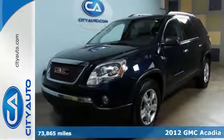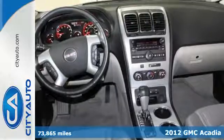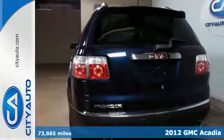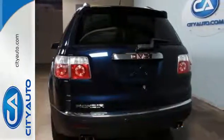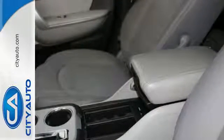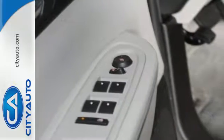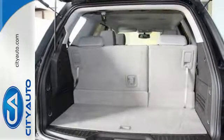It's a 2012 GMC Acadia. With this SUV's winning combination of safety and convenience features, life behind the wheel will be so much more enjoyable. Amenities include an AM FM stereo with CD player and MP3 decoder, spoiler, outside temperature display, anti-lock brakes, and factory keyless entry with security system.